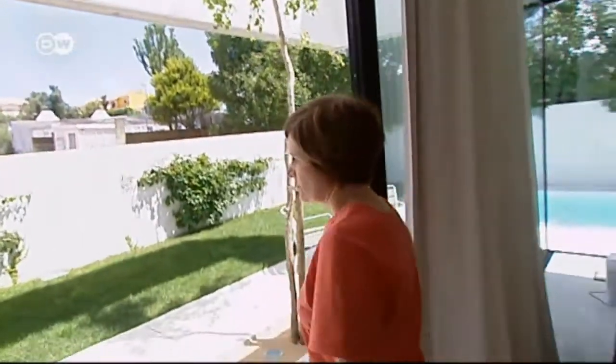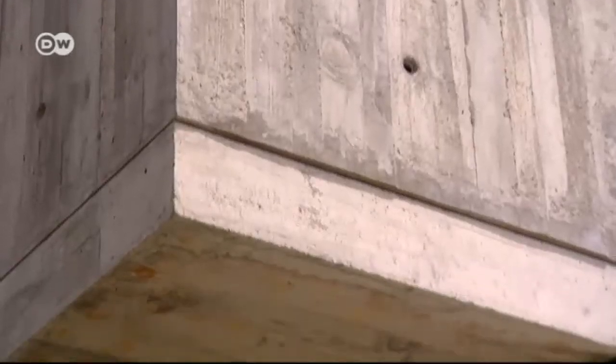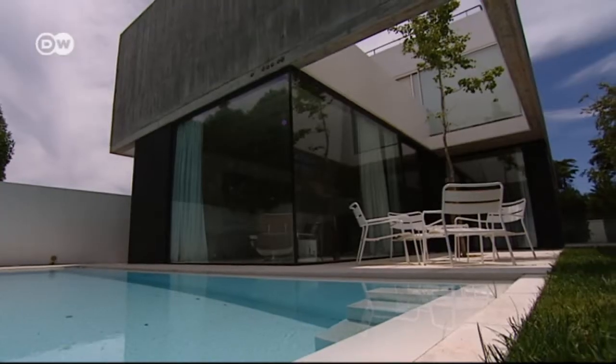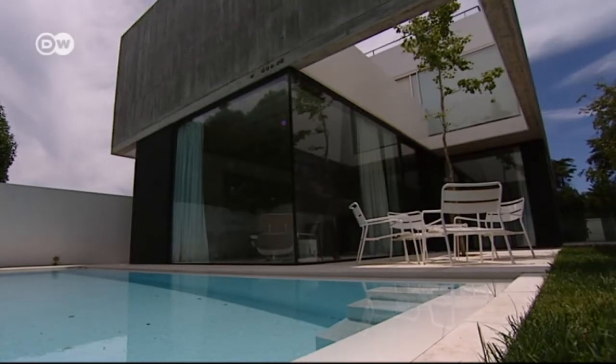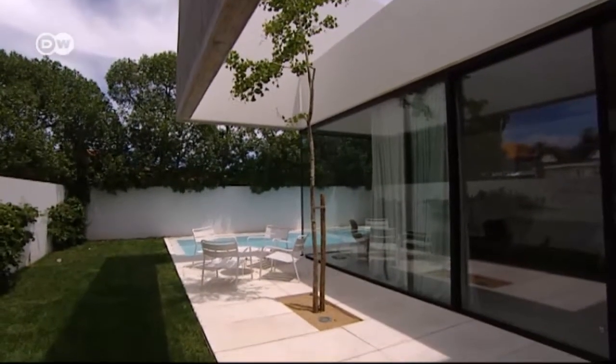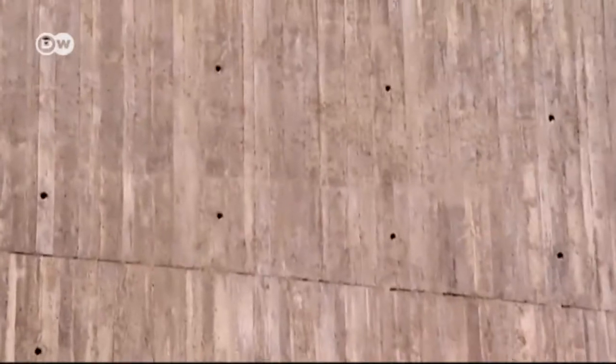The house stands on a lot just 350 square meters in size. To gain living space, it was designed with two stories and a third one underground. Privacy was given a high priority, which is why the outer walls have no windows.